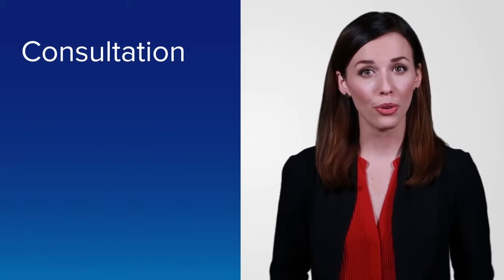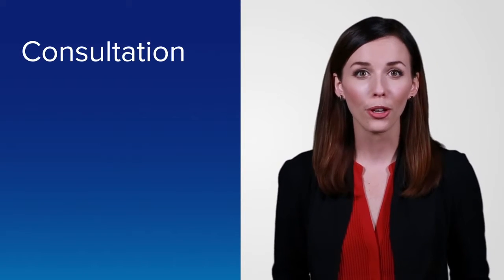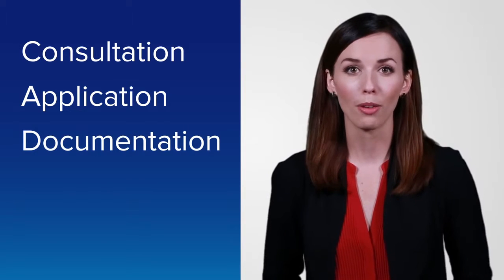Consultation, where you and your home loan specialist discuss the loan options that might be right for you. Applying for your loan. Providing documentation, including bank statements and income documents.